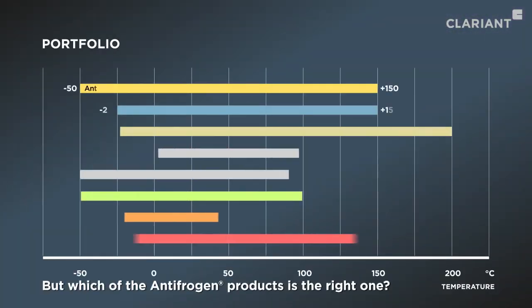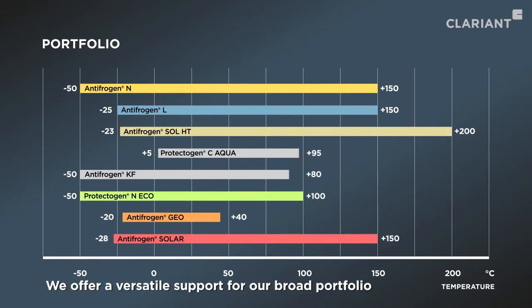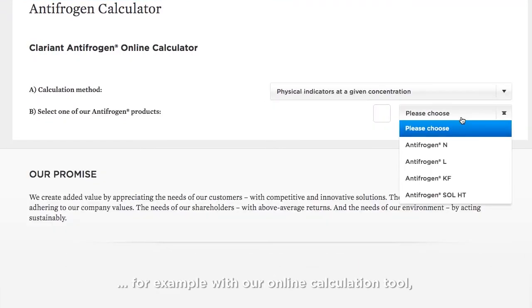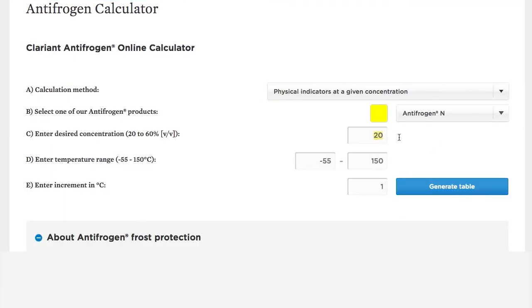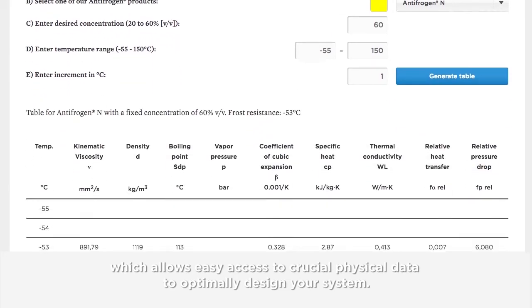But which of the Antifrogan products is the right one? We offer versatile support for our broad portfolio, for example with our online calculation tool, which allows easy access to crucial physical data to optimally design your system.